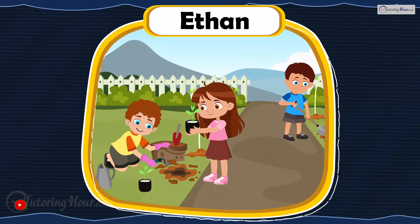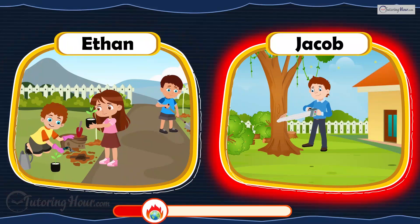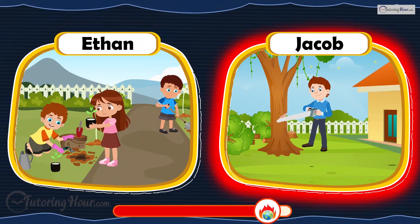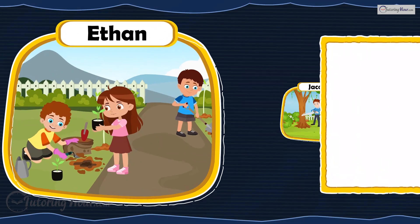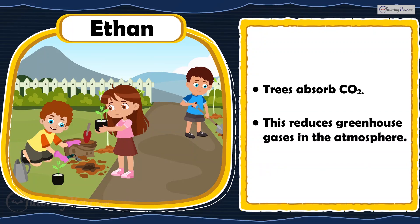Ethan and his friends plant trees in their neighborhood, while Jacob cuts down trees surrounding his house. Who is right? Ethan is right. Trees absorb carbon dioxide, reducing greenhouse gases in the atmosphere.